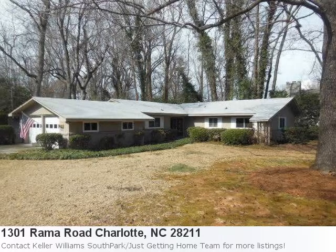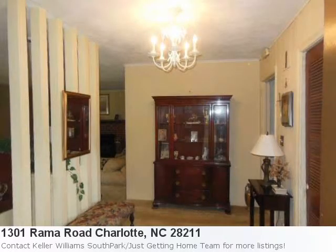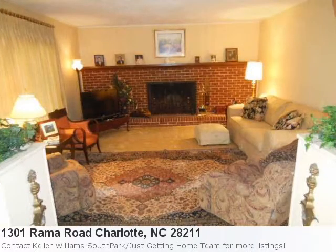Hello everyone, welcome back. My name is Jola. This is back to my process! I'm very excited and I'm happy.